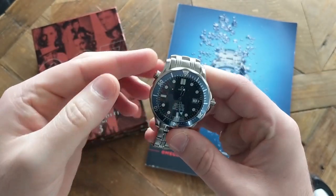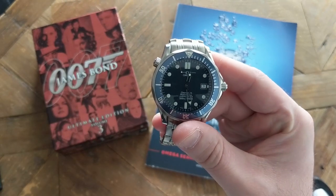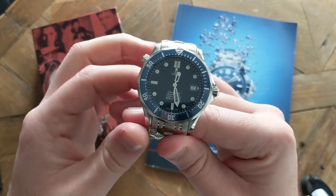This watch was my original grail watch and I can't believe it took me this long to get it. I kept telling myself to wait until I found a new old stock watch.